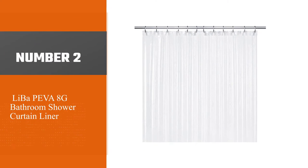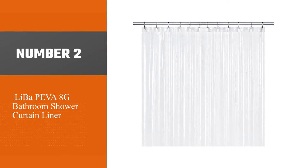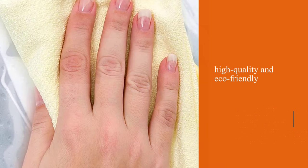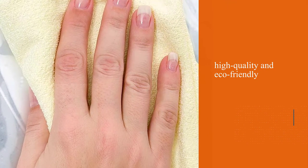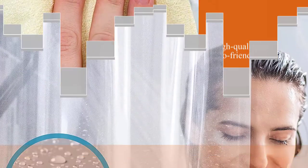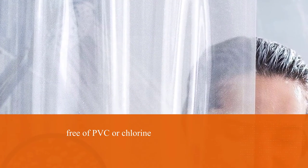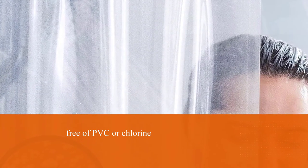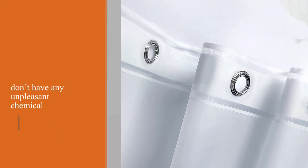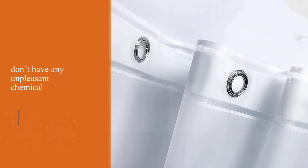Number two: Liba Piva 8G bathroom shower curtain liner. With this set from Liba, you get two Piva shower curtain liners. These are high quality and eco-friendly, and free of PVC or chlorine, so they don't have any unpleasant chemical odors. Resistant to mildew, these curtain liners are excellent for individuals with allergies or for anyone trying to avoid mildew.